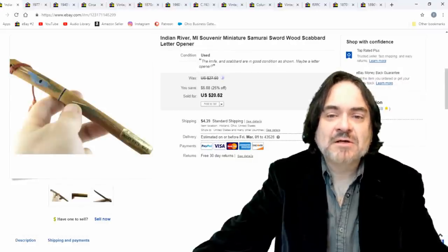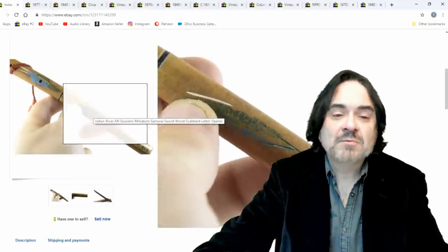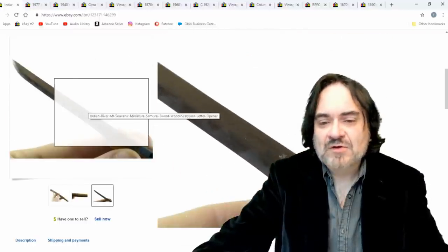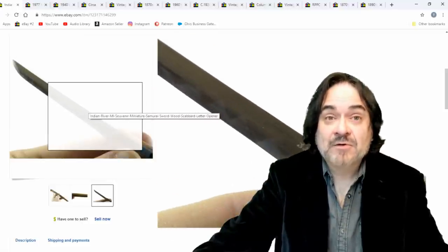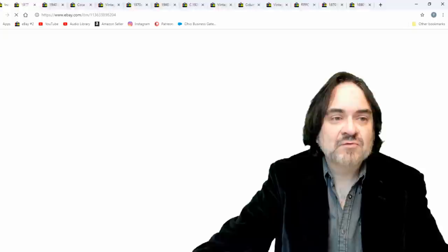Next one is a mini samurai sword letter opener — a souvenir from Indian River, Michigan, which was a tourist area back in the forties and fifties. It's a rather interesting item. You can see the souvenir sticker and the actual blade — this thing is sharp as can be. You wouldn't want to mess around with it. The blade is even marked Japan. I sold it for $20.62.